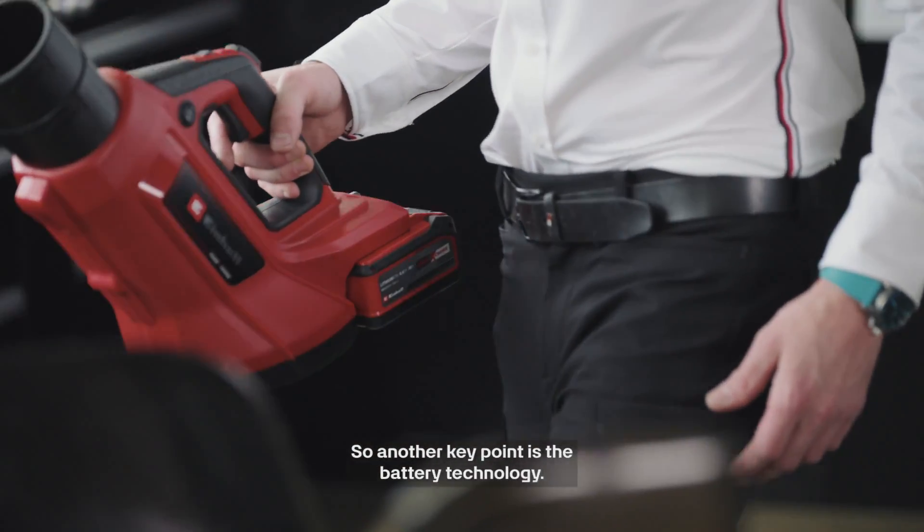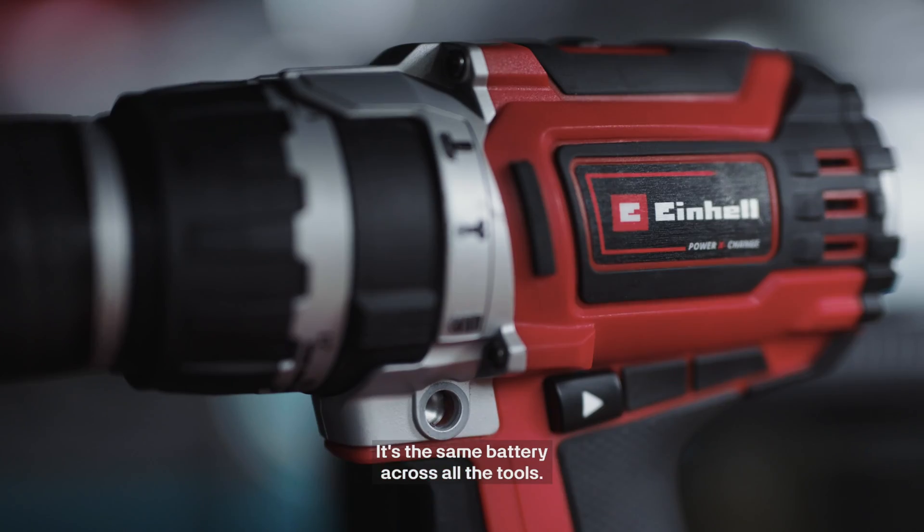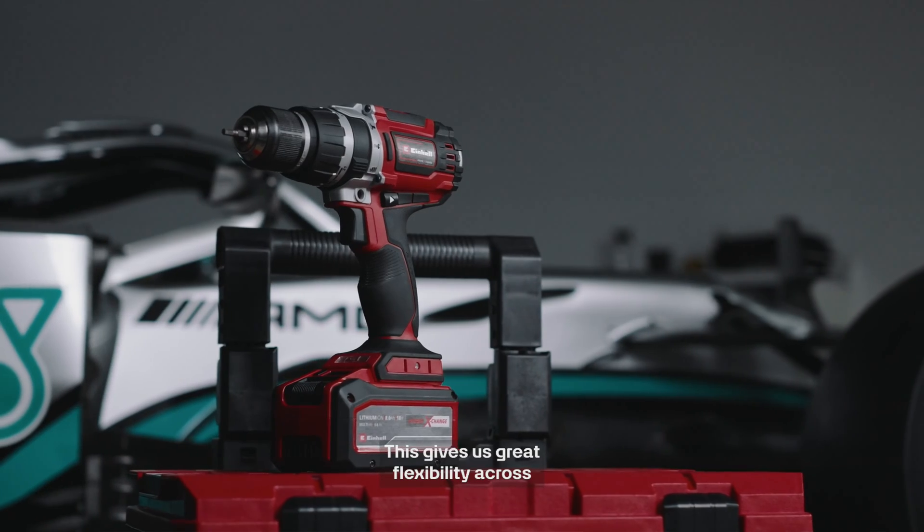Another key point is the battery technology. It's the same battery across all the tools, which gives us great flexibility across the whole tool range.